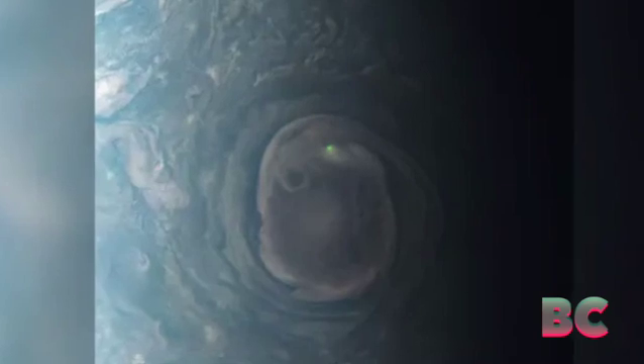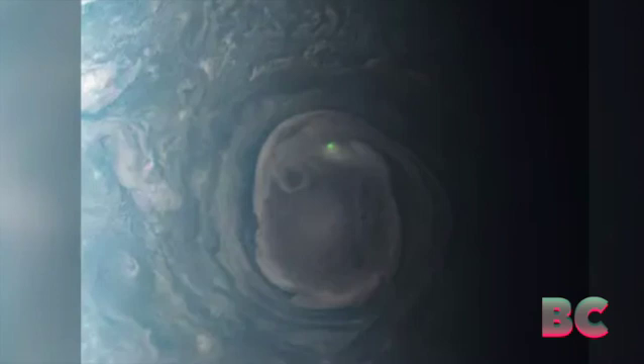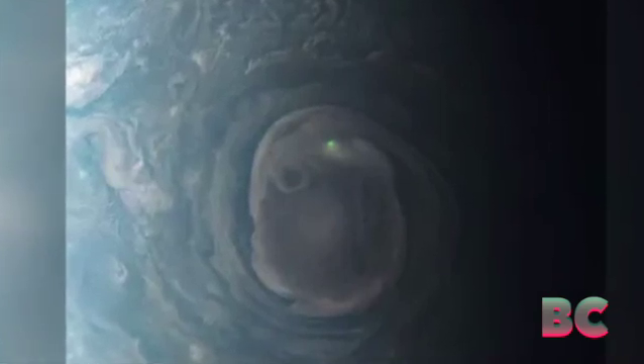Since its launch back in 2016, Juno has completed 35 orbits around Jupiter, collecting valuable images and data. NASA releases these images to the public, allowing individuals to download and process them, CBS News reports.